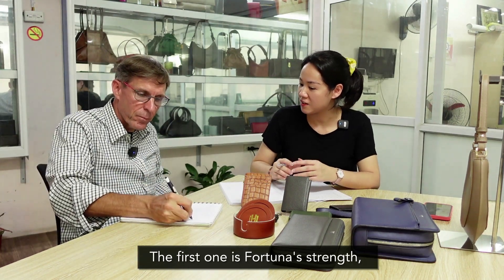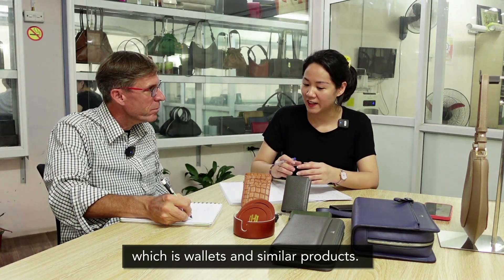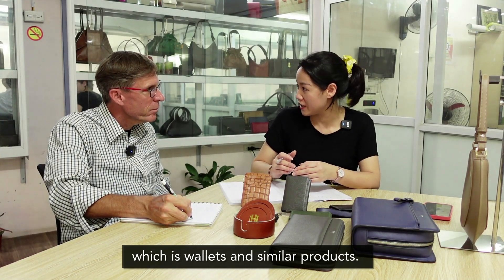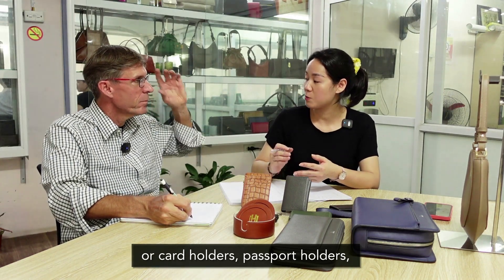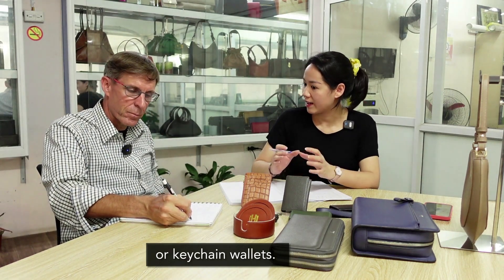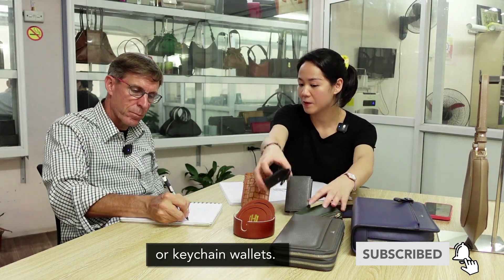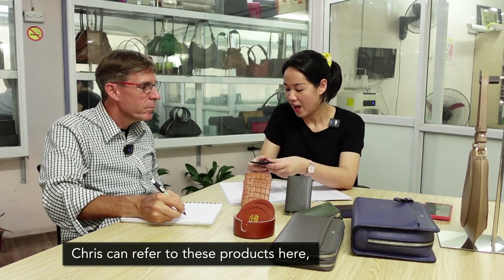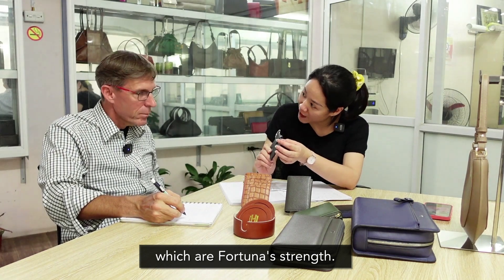The first product of Fortuna is all the products related to Ví — wallets and similar items. Ví dụ như là ví dành cho nam, cho nữ. Hoặc là các cái dòng ví thẻ, ví card holder, ví wallet, passport. Hoặc là các cái dòng tương tự như là ví móc quá. Anh Chris có thể tham khảo ở đây. Đây là những cái dòng sản phẩm thế mạnh của Fortuna.